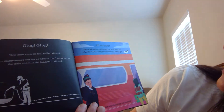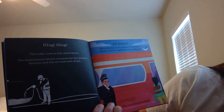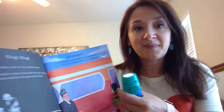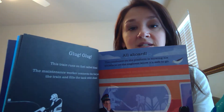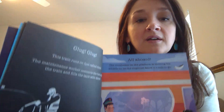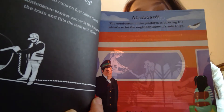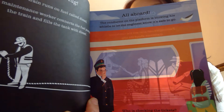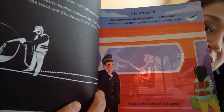All aboard! The conductor on the platform is blowing his whistle to let the engineer know it's time to go. Who is checking the tickets? The conductor checks each ticket and then punches a hole. The passengers can also ask the conductor questions about the trip.